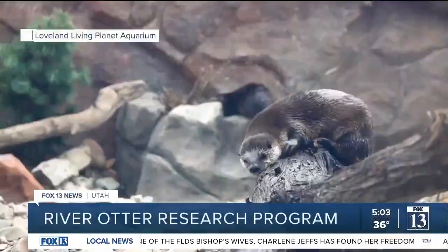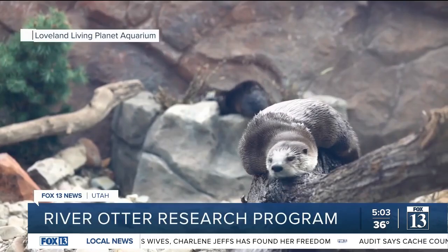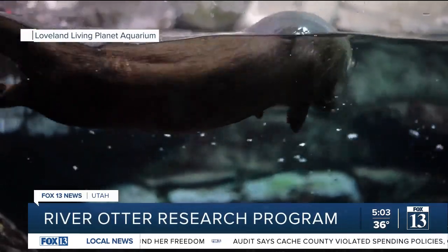Yeah, we did it. Learning about river otters — they're native to Utah, but are classified as a rare species.